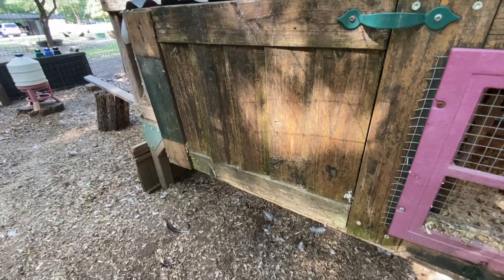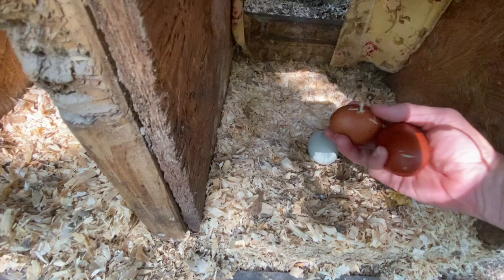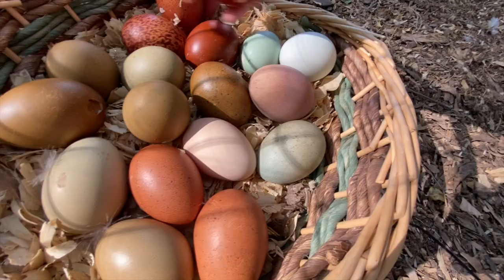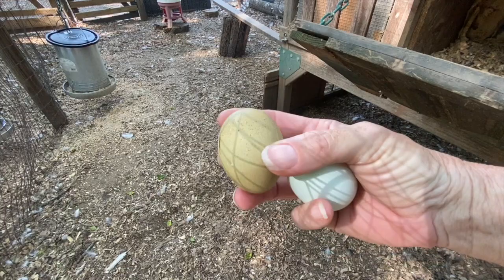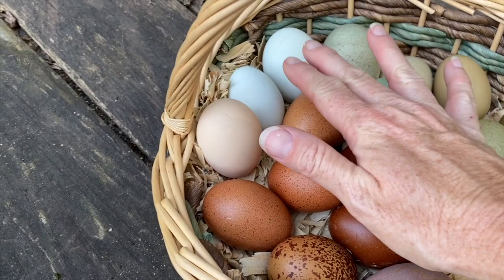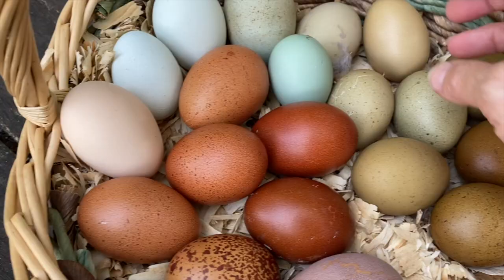Gorgeous! So these are both from Black Copper girls and this is from an Easter Egger. We'll take them out in some better light. Here we have another Easter Egger and another Olive Egger. We have Easter Eggers here. This one is from a Delaware — sort of a tint — sometimes it has a heavier bloom and it's more pink. This is my favorite little pullet at the moment. Then these are all different generations of Olive Eggers.